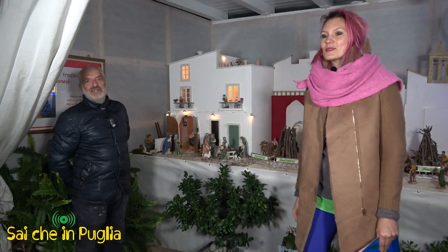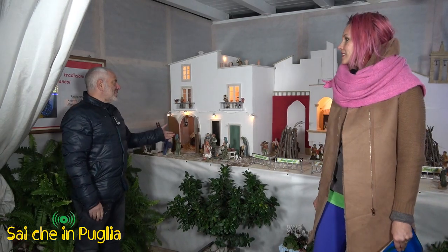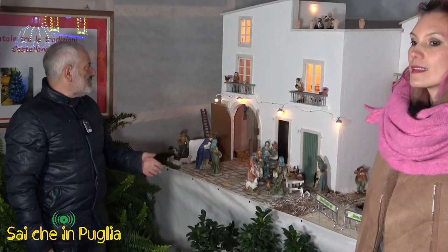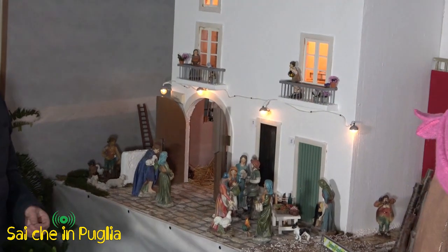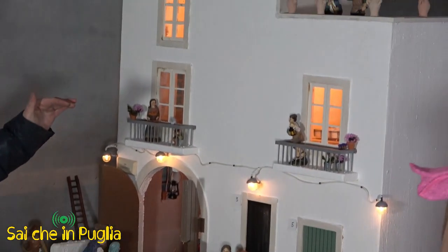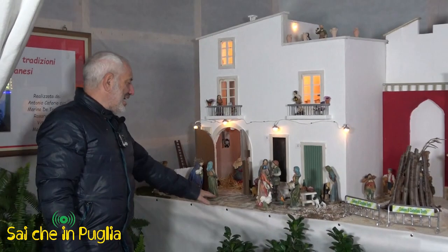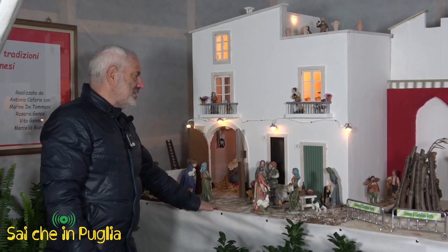So Marino, guide us through the details of this beautiful nativity scene. We start from the Casalicchio, which is the first part of the presepe. Notice the details where Tonino really went all out in every sense — in the rooms, on the upper floor of the structure, the doors, and the floor which is in real stone.